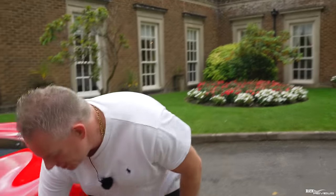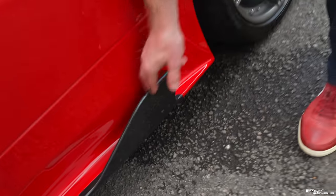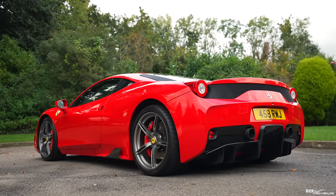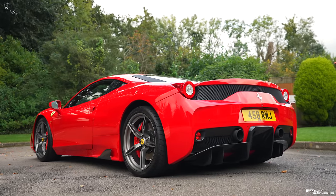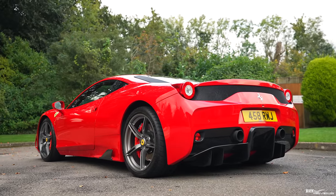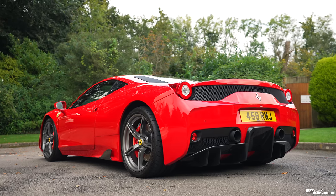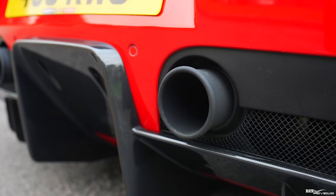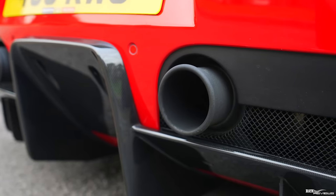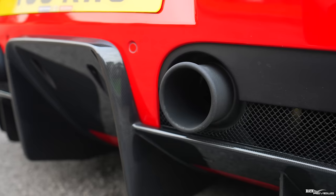The side nolders — these are called nolders — are optioned in carbon fibre, whereas they'd normally be in standard bodywork colour. Moving around to the rear of the car, the whole rear diffuser is in carbon fibre, and this car also has what's called the sports exhaust, which in effect means these black sports exhaust tips.